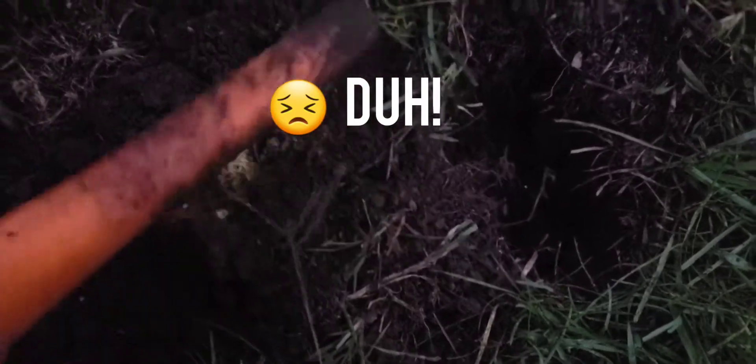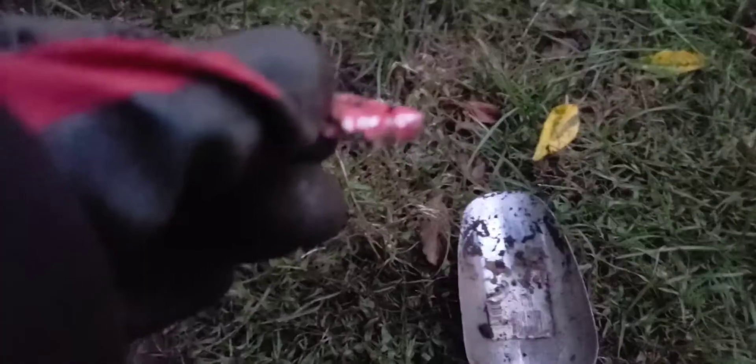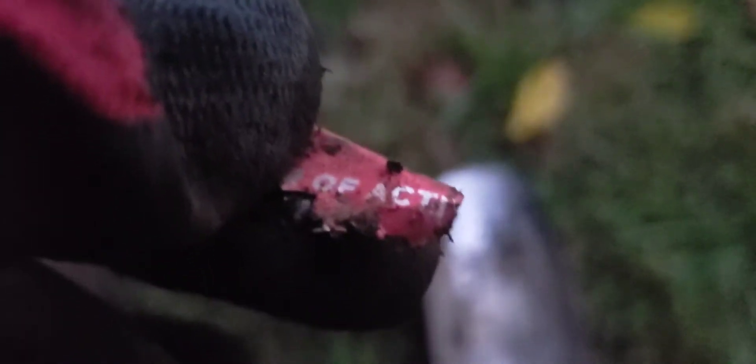Oh no, I think we lost it. It figures — I'm gonna go around and look for it. I must have dropped it. Oh wait, it's still in here, duh. And look, I put it down again — there's something else there.